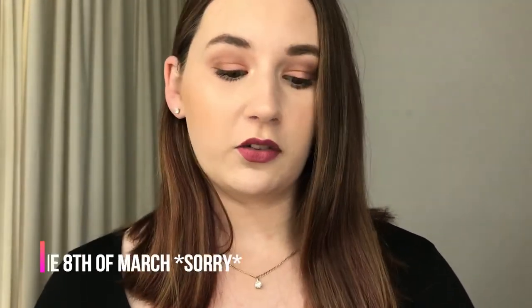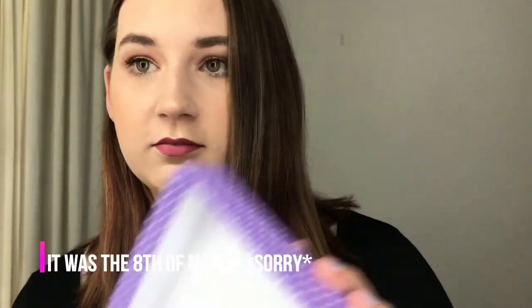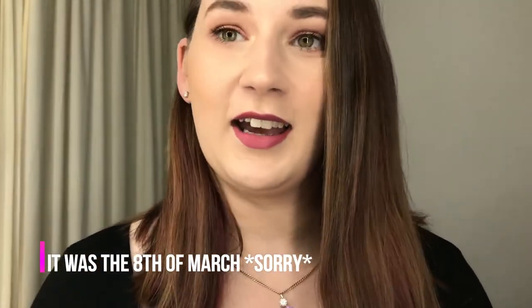Hey guys and welcome back to my channel! Today I'm going to be sharing with you what I got in this month's Bella Box. This month they have the box in purple for International Women's Day, which I think was on the 18th of March — don't hold me to that, I should know though!